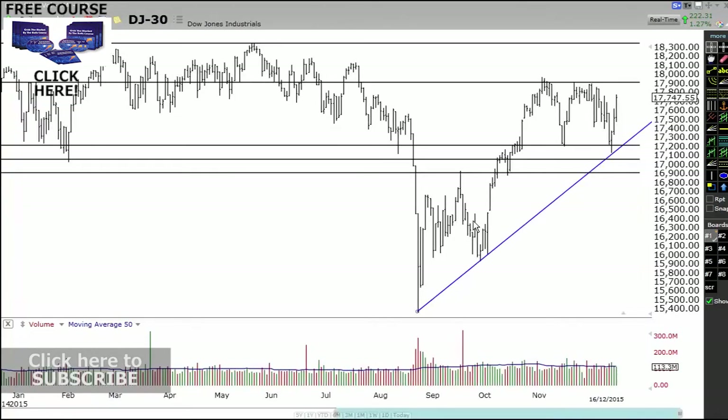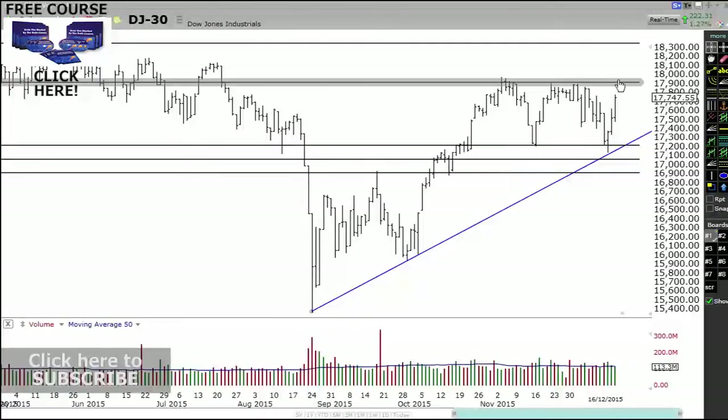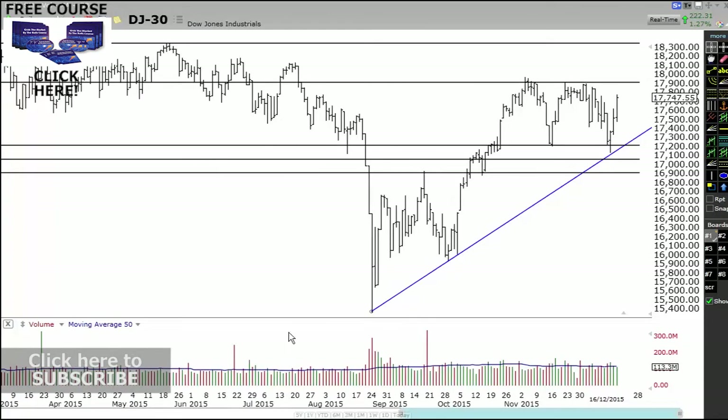On the Dow Jones, same thing, but the Dow Jones looks a lot more bullish because it's almost at its highs for this double top. So if it breaks that, then we're in good stead for a good move for more upside.